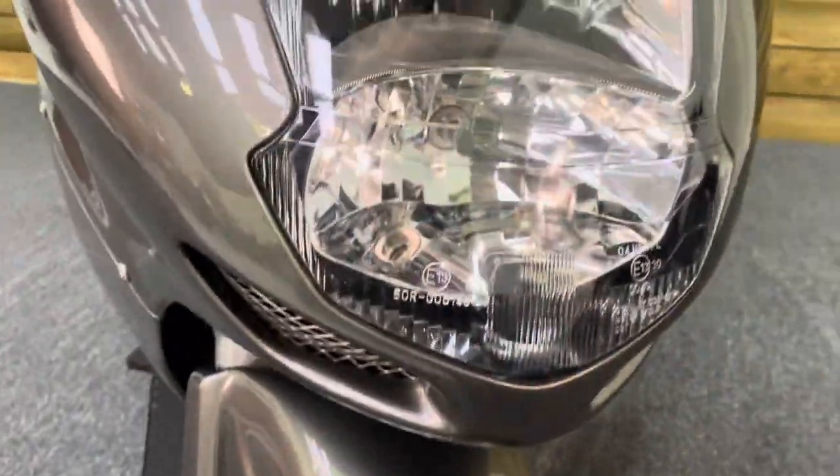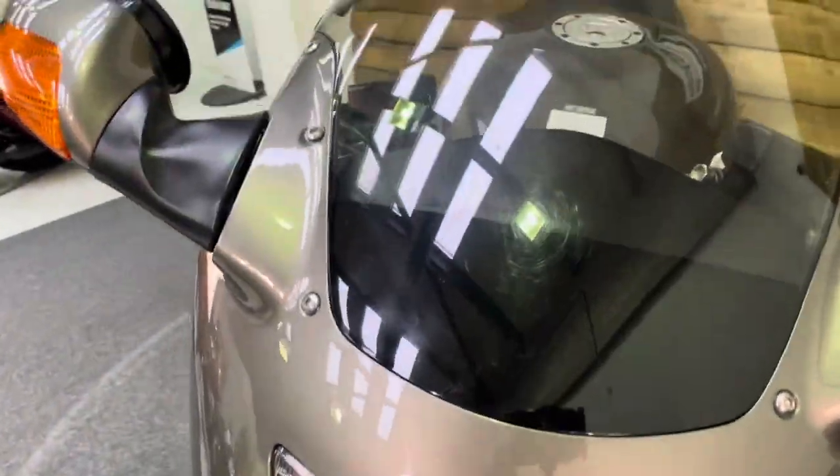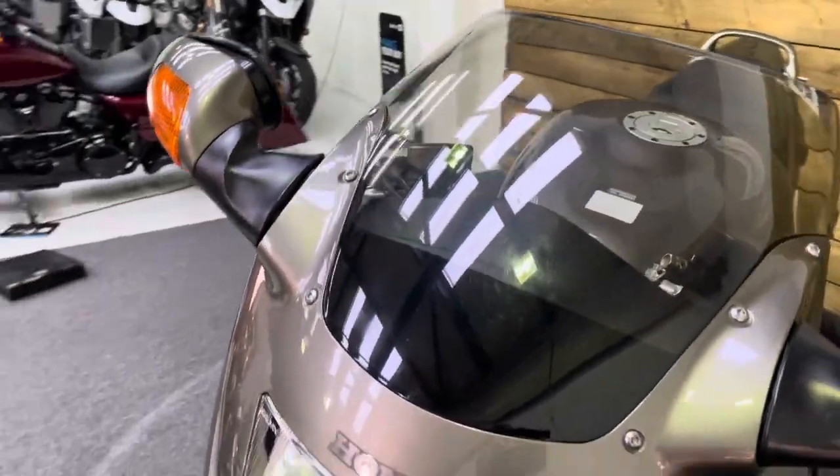The front mudguard — the aerodynamic front mudguard — that's all in tip top order as well. No stone chips on the front of the bike as you can see there. And the screen, the standard screen, in superb condition.